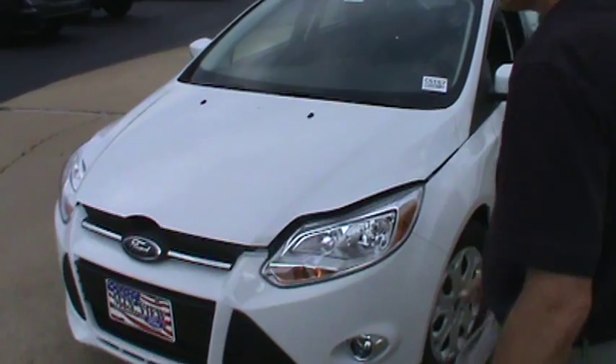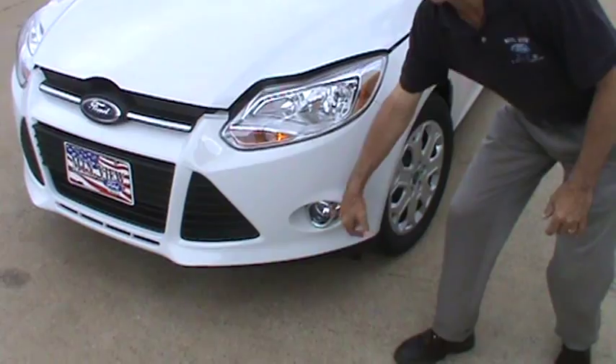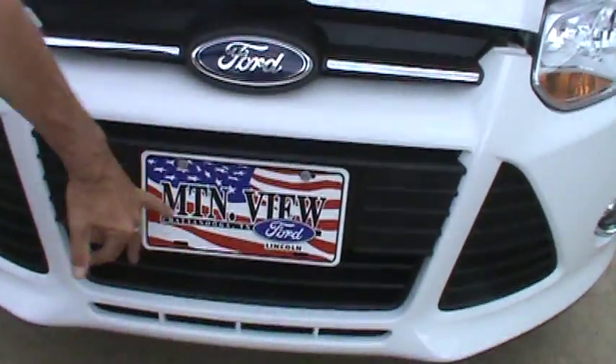You have the Dragon's Eye headlamps, fog lamps in the SE, SEL, and Titanium packages, and also the active grille shutter system.